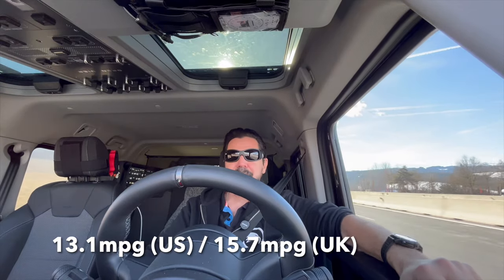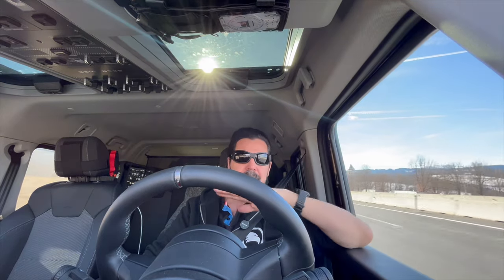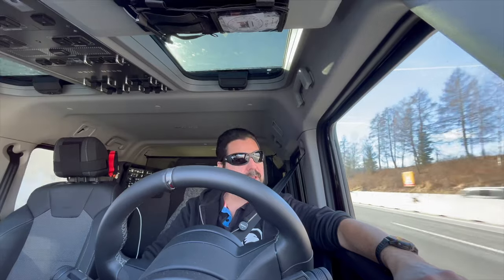I'll put the MPG figure down below and we'll come back on that once the whole trip is completed, because then we'll have a better value since it's going up and down along the route. So far quite impressed and I really like it.